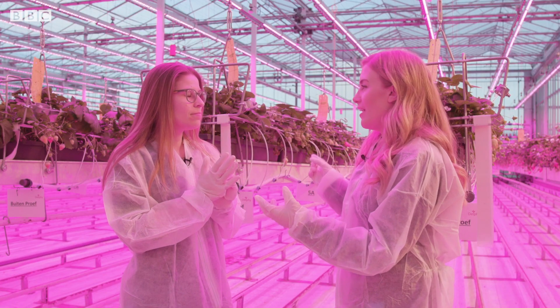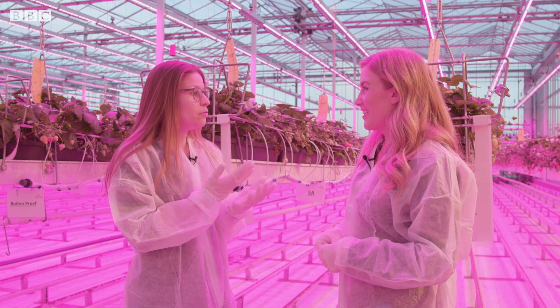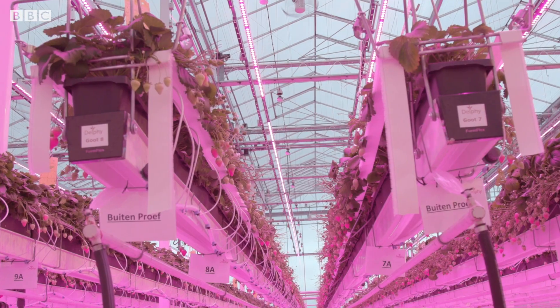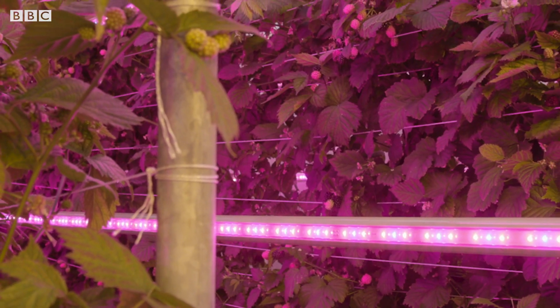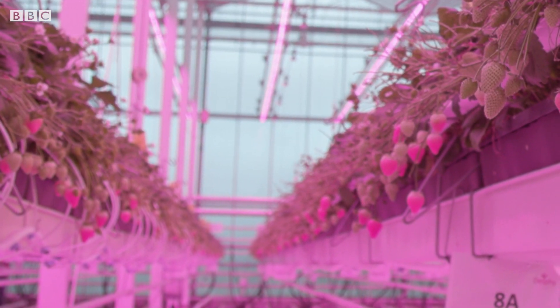What do you think of the future of LED lights? From my opinion, LED light will be the future for greenhouse horticulture and also for vertical farming. LED light will be the main source for grow light in greenhouse horticulture.